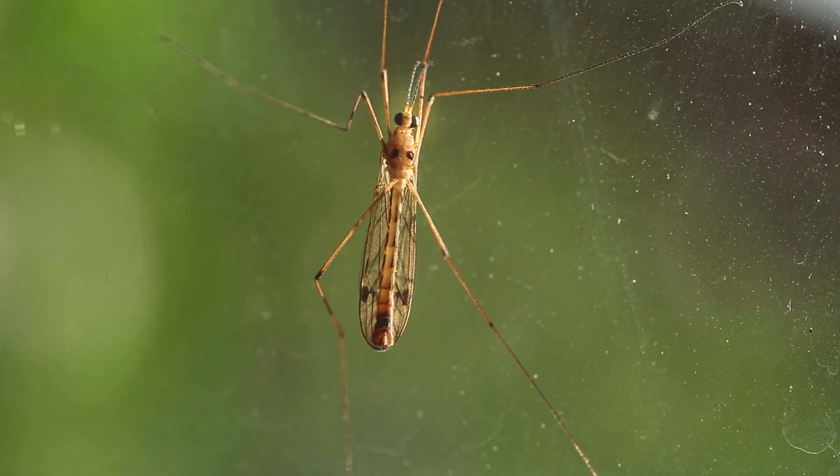I see a head, a thorax — that's the middle body part where its legs come out — and an abdomen, the body part on its back end. I can count six legs and two wings in the back, and two antennae. And it has a hard outer shell, an exoskeleton. Yep, this mosquito is definitely an insect.